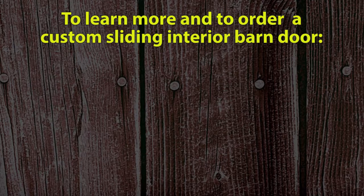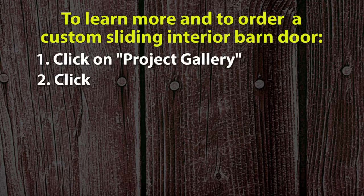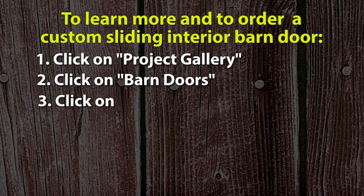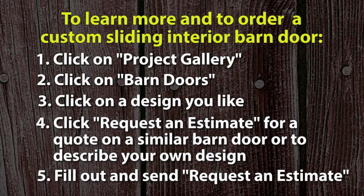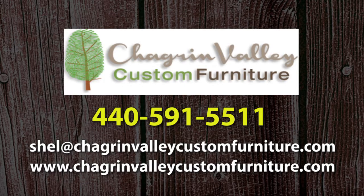To learn more and to order a custom sliding interior barn door from Chagrin Valley Custom Furniture, click on Project Gallery on our website. Click Barn Doors to view barn door projects we've made. Click on a design you like to learn more about it. Click Request an Estimate for a quote on a similar barn door or to describe a design or purpose you have in mind. Fill out and send in the Request an Estimate form and we'll get back to you right away. You can also call Shell Meyerhoff at 440-591-5511 or email shell at chagrinvalleycustomfurniture.com. Chagrin Valley Custom Furniture, where rustic meets modern.